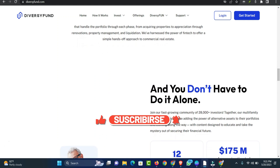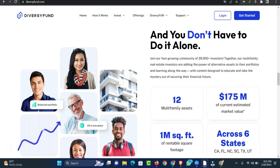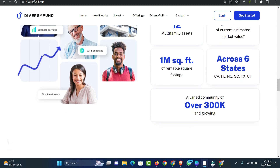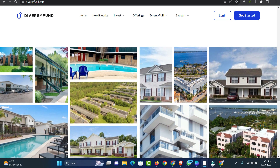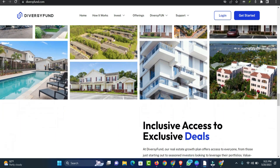The second step is property acquisition: the DiversiFund team identifies properties that have the potential to turn a profit. Investment properties must meet certain outlined criteria that indicate the potential for an increase in value. The third step is renovating the property: DiversiFund pays for upgrades and repairs that improve the properties. The goal is to offer enough value to increase the cost of rent for each unit.